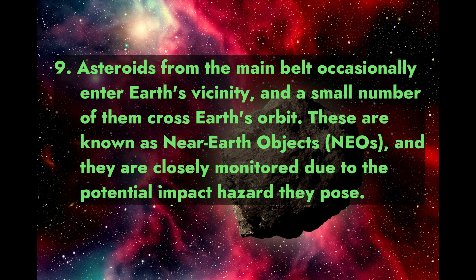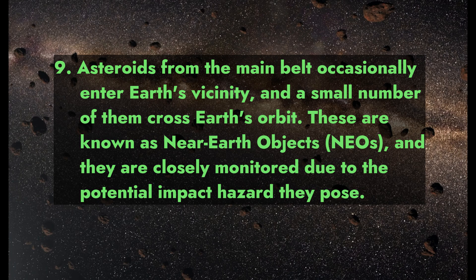Fact 9: Asteroids from the main belt occasionally enter Earth's vicinity, and a small number of them cross Earth's orbit. These are known as near-Earth objects (NEOs) and are closely monitored due to the potential impact hazard they pose.